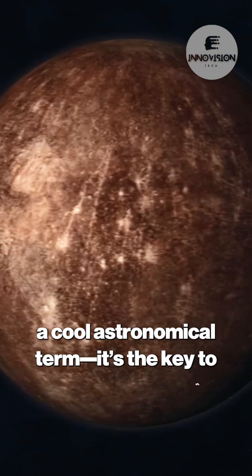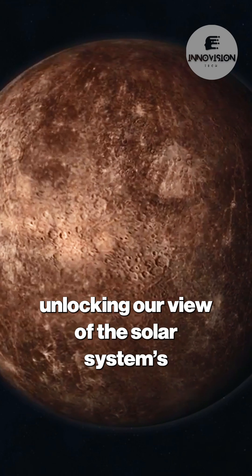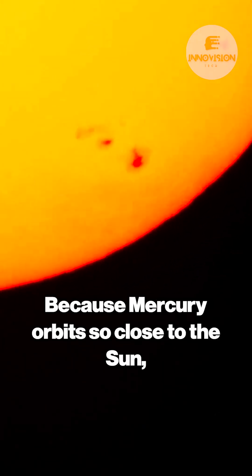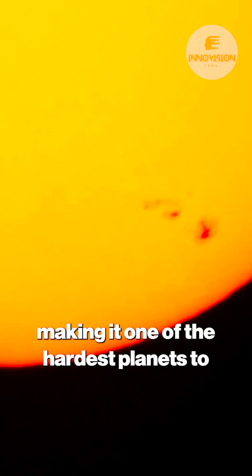Mercury's elongation is more than just a cool astronomical term — it's the key to unlocking our view of the solar system's swiftest planet. Because Mercury orbits so close to the sun, it usually hides in the sun's intense glare, making it one of the hardest planets to spot with the naked eye.